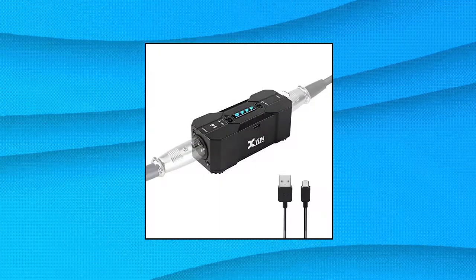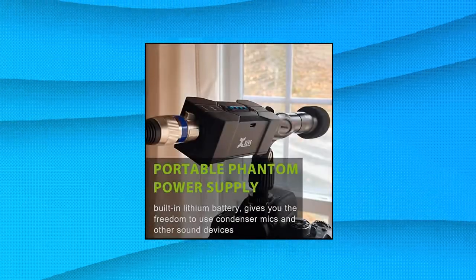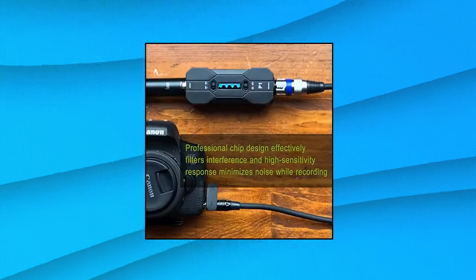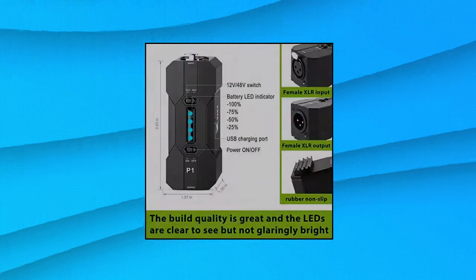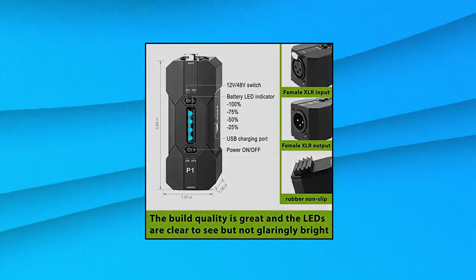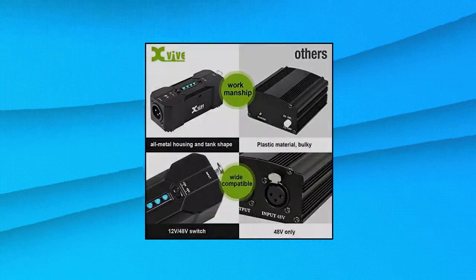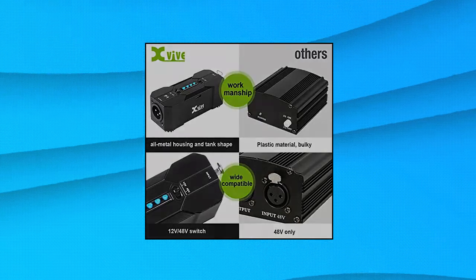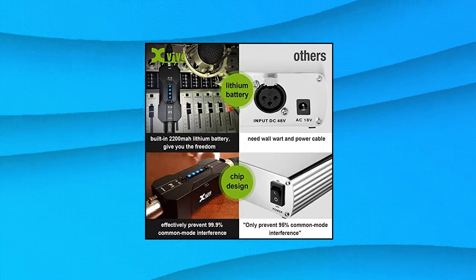X5 P1 phantom power supply. The X5 P1 gives you the freedom to use condenser mics and other audio recording equipment without being connected to power. It runs on an internal rechargeable battery and has enough power to run high current condenser microphones for up to 40 hours. This power supply unit is small and lightweight. 12 volts to 48 volts operation makes it compatible with most microphones and audio devices that require phantom power, ensuring long and reliable performance. Perfect for home podcasts, streaming, radio broadcasting, live concerts and music studio applications. The P1 allows you to use microphones and devices that require external power in any setup.